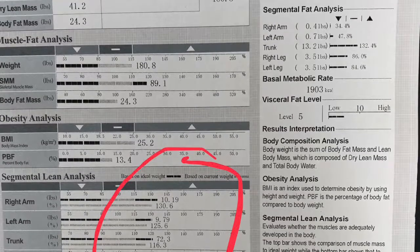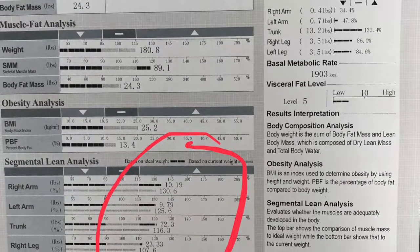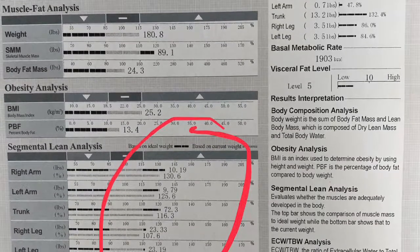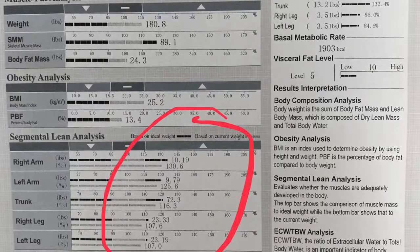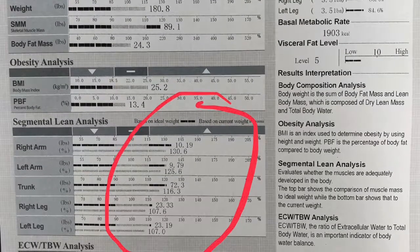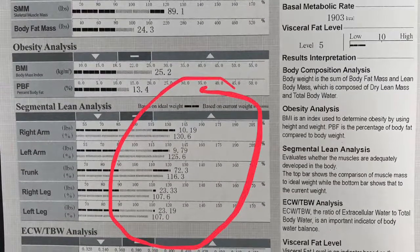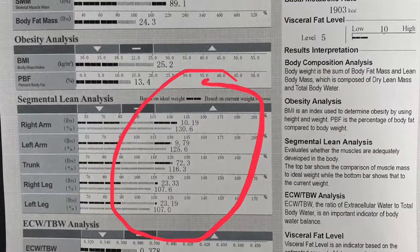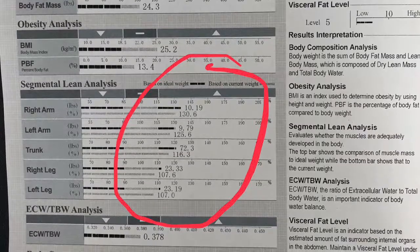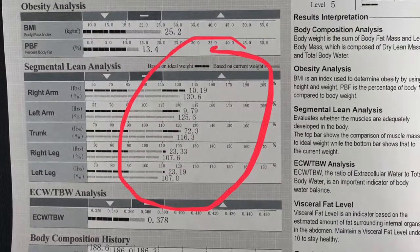The next section is your segmental lean analysis. You'll see right arm, left arm, trunk, right leg, and left leg — we're taking a look at your muscle in each of those extremities and your trunk. The biggest point is to see how much asymmetry you have between each arm and each leg. If the numbers are greater than 0.4, you have a significant difference, which could be related to a nerve issue or overtraining on one side, but generally that's something you can rectify with extra time and commitment in the gym.